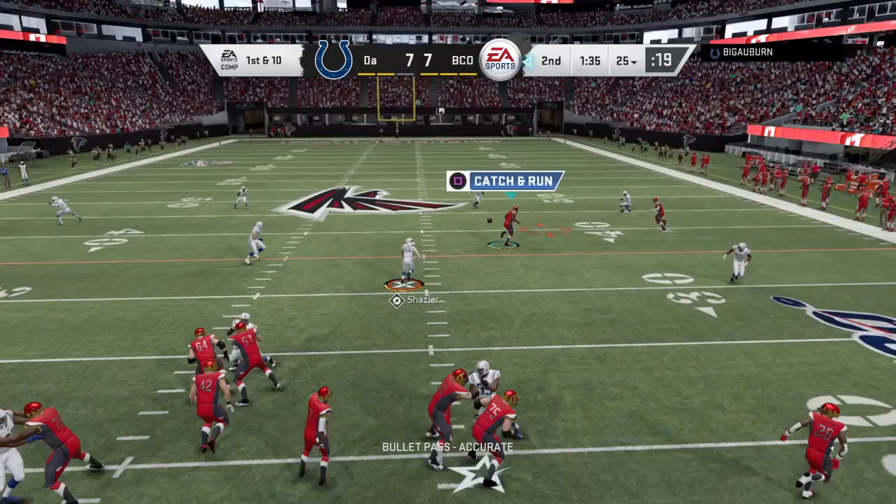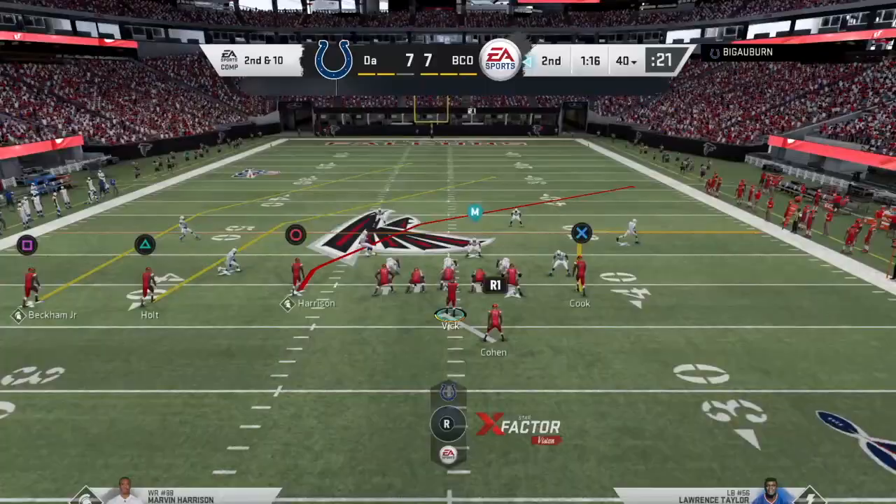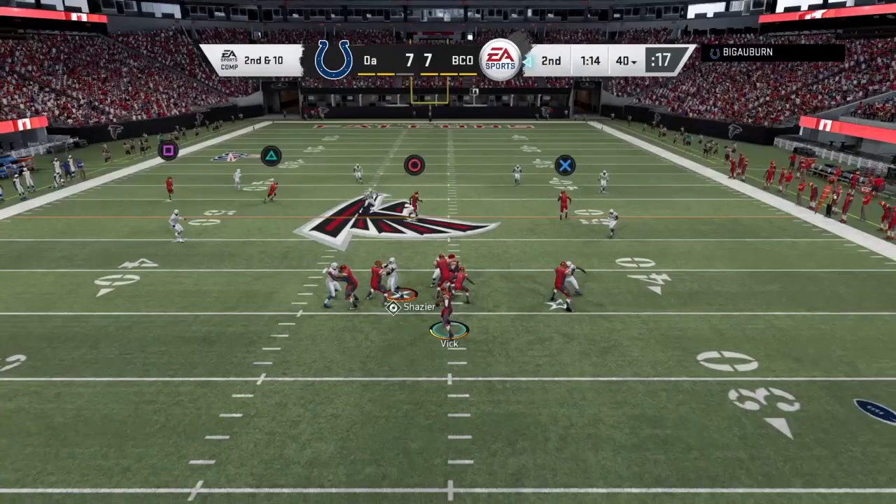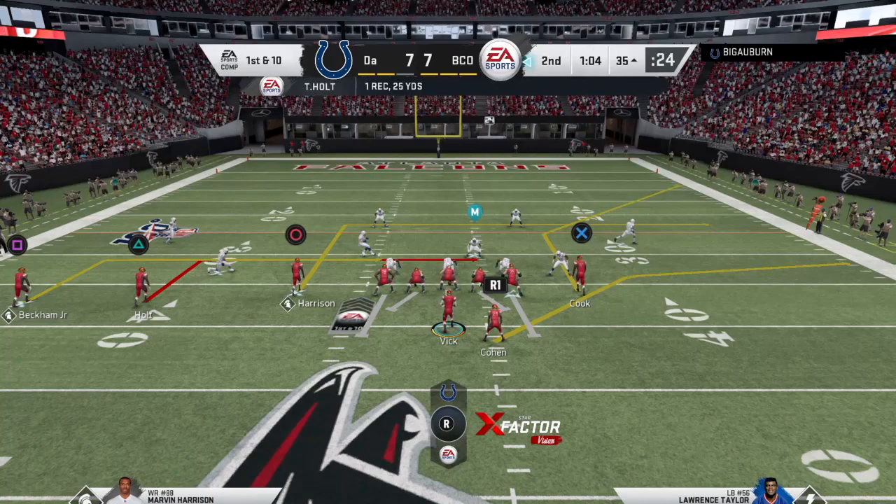First and 10. We're going to send Cook. This card gets open pretty good. First down. Second and 10, going to do some crossers. This guy's user is not that good, so we should be able to expose him with this. Just like that. Great catch, Holt.